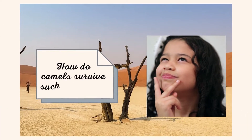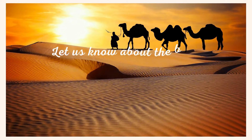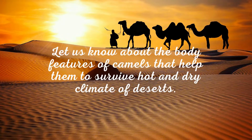How do camels survive such a habitat? Let us know about the body features of camels that help them to survive the hot and dry climate of the desert.